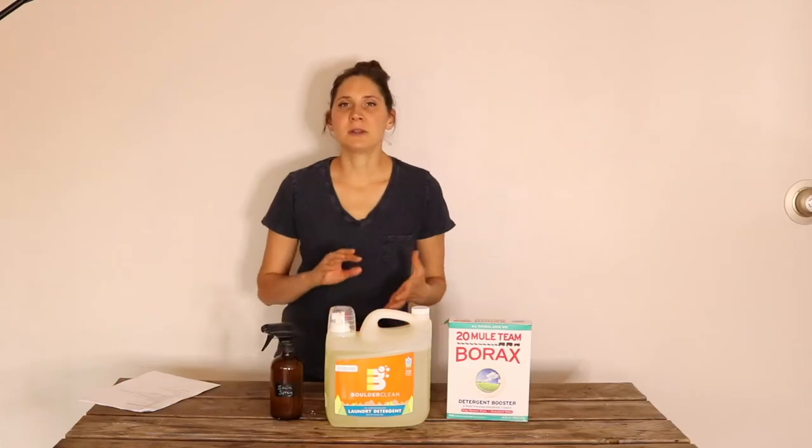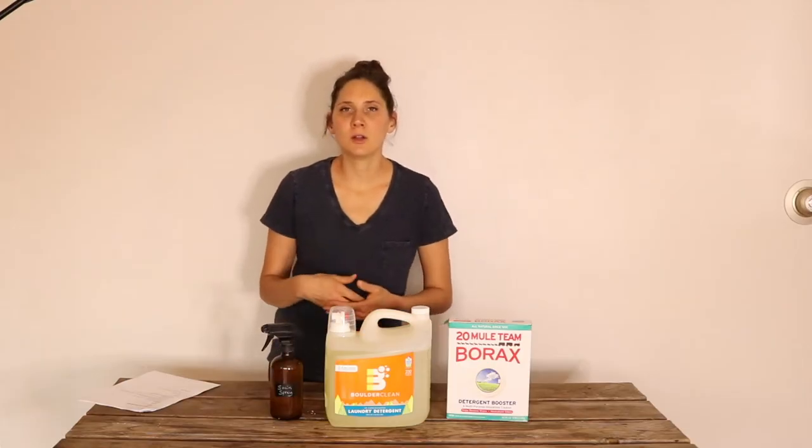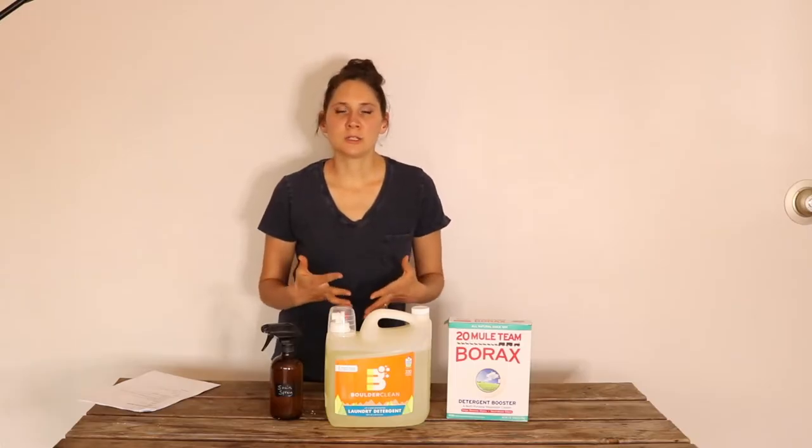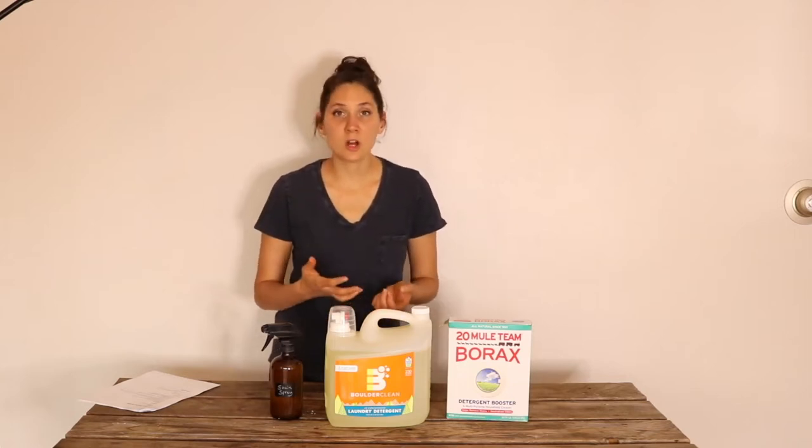For anybody who's trying to live more of a healthy lifestyle, natural living, reducing your body's toxic burden, you're going to want to think about what kind of products you're using around your house and on yourself, and that includes the laundry.